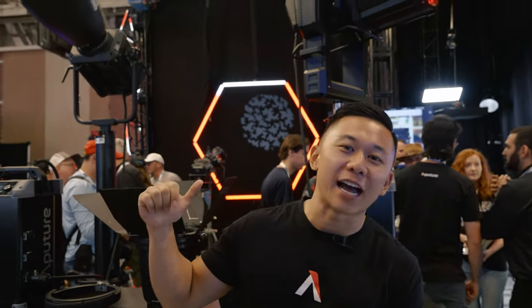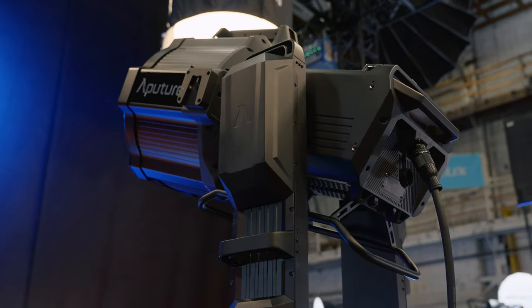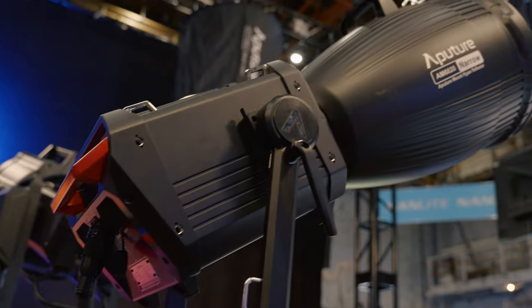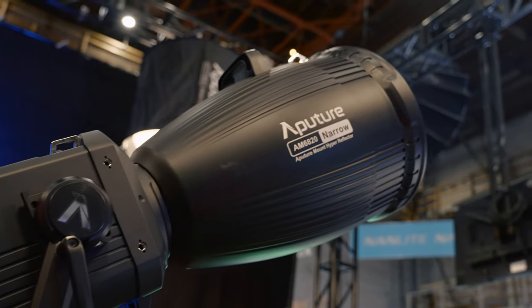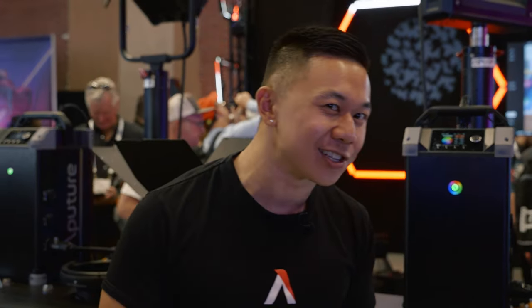Behind me we have the first lights in our new ElectroStorm lineup — that is the CS15 and the XT26. The CS15 is a color source, high spectrum, high SSI — 86 in daylight, 89 in tungsten — so super high SSI scores and 1500 watts of output.